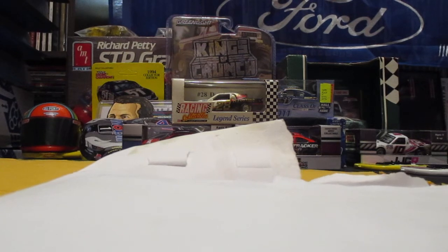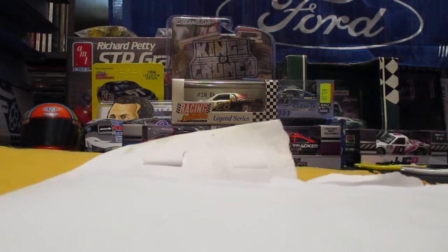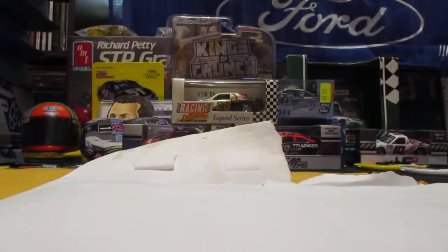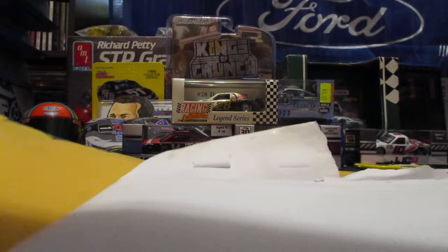But in this video I got a few hero cards to show and some TTMs. So let's see what we got as far as hero cards in the mail.